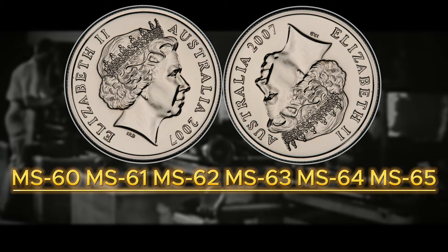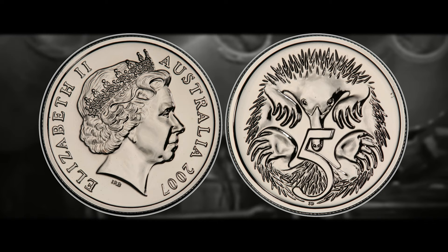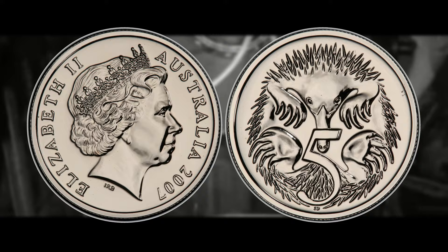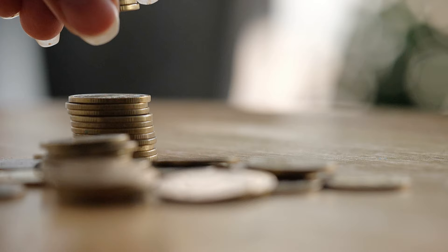It's much more common for Australian, British, and American coins to score from MS67 to MS70, whereas Canadian coins rarely surpass MS67. Australian coins seem to have a higher chance of hitting those higher grade tiers, which can add to the premium. So if you found one of these and it scored MS68 or MS69, you could be talking a $20,000 to $30,000 error coin. What do you think about the Australian 5-cent double head error? Let me know in the comments if you've ever found a legitimate example.